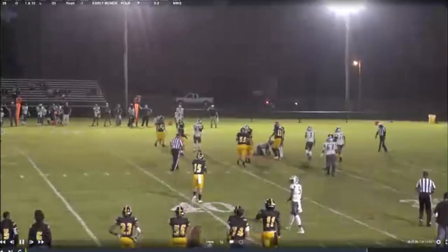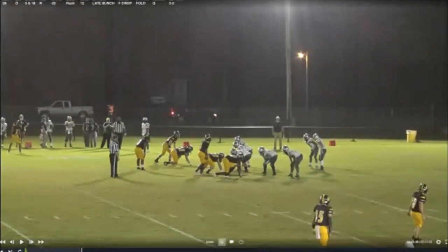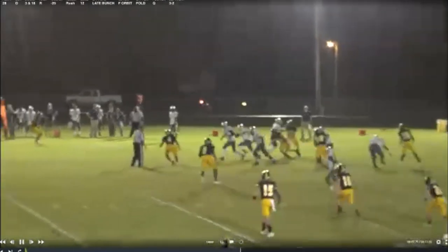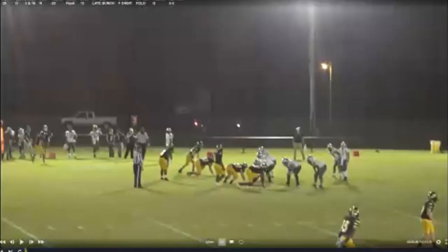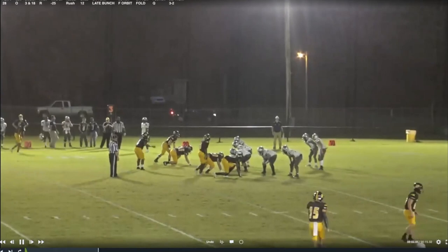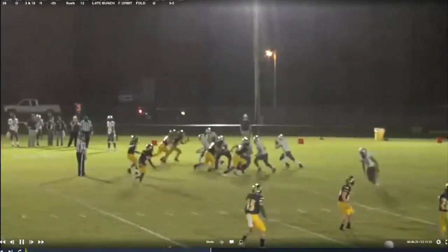Same team — looks like Trips Bunch to the left. We orbit-motioned the back and just that motion walks the backer right out of the box. Coaches ask about the outside backer walking wide — I'd consider him a seven in this situation. High school kids are taught to run upfield and rush the passer, so he's going to run himself right out of the play because this ball hits so fast and tight up the middle. We get a backer out of the box — now it's five-on-four. Not a bad run, 12 yards.